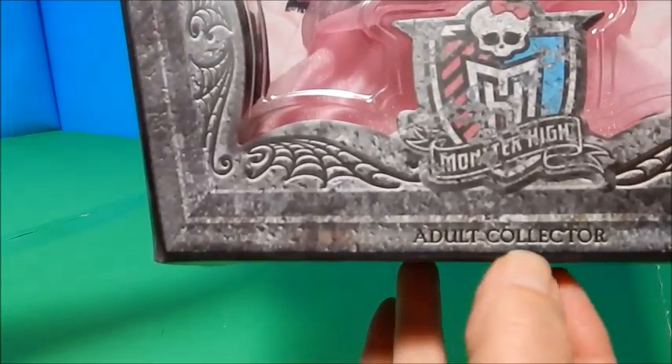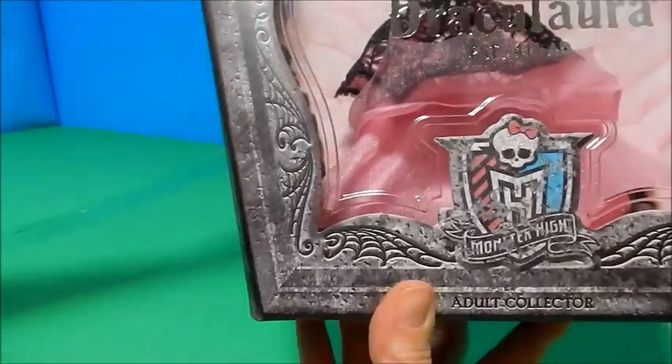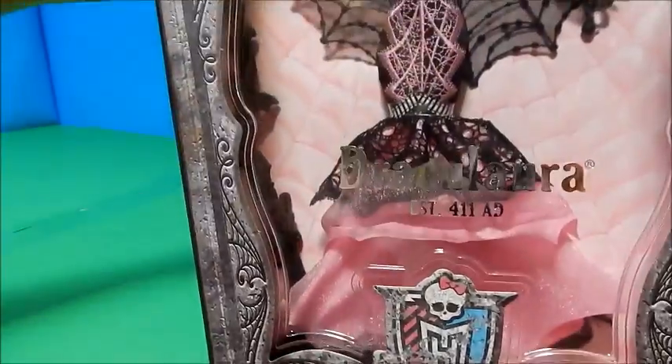I did notice here on the bottom it says 'adult collector.' I don't think that's entirely true — I think there's a lot of kid collectors that can take good care of their dolls too. Are you a collector? Let me know.